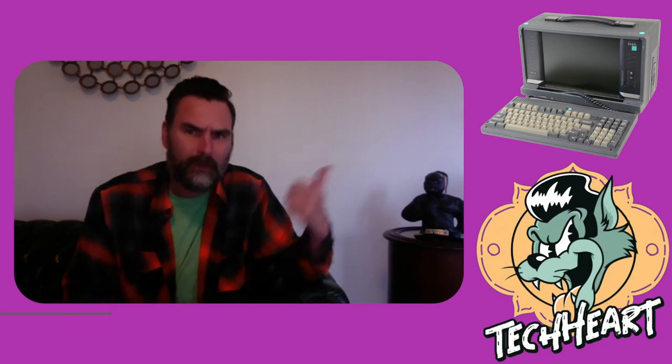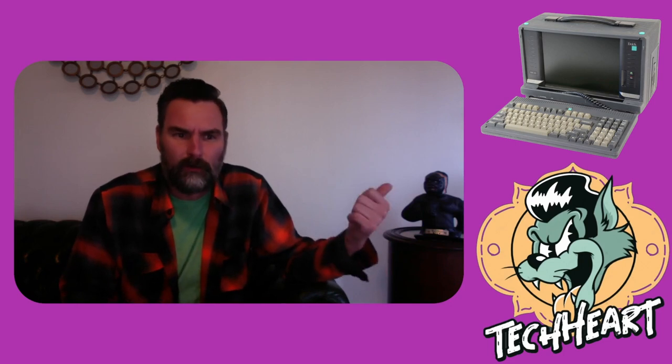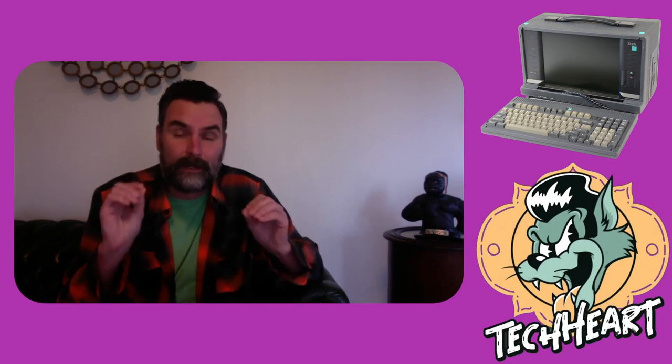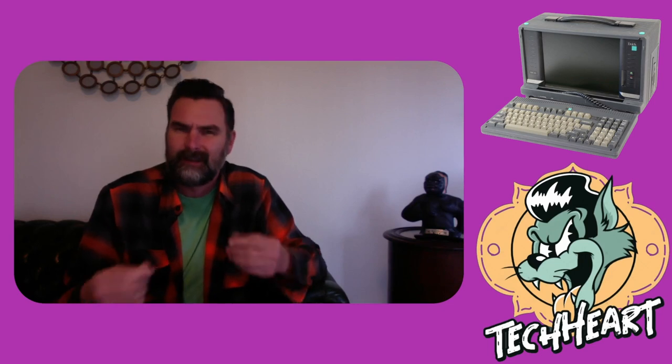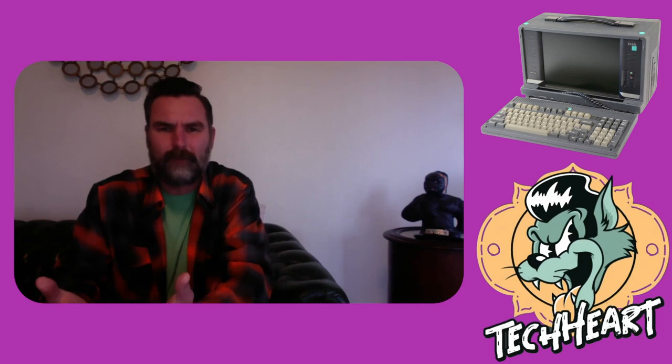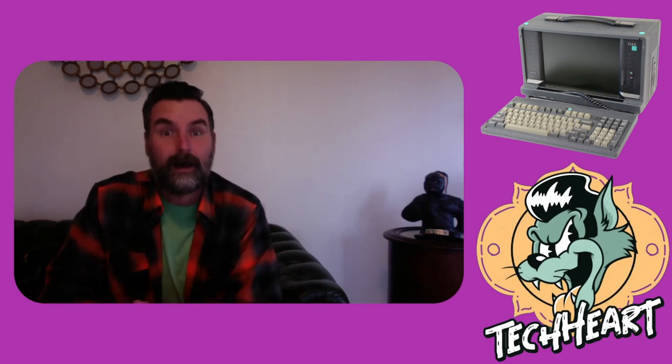You'll remember a couple weeks ago we threw Minix 2.0 on the system and got it running. We're trying to find a Unix-like operating system that'll run well on that 486 that I can use to look at my home network from. But I ran into some issues last Saturday.